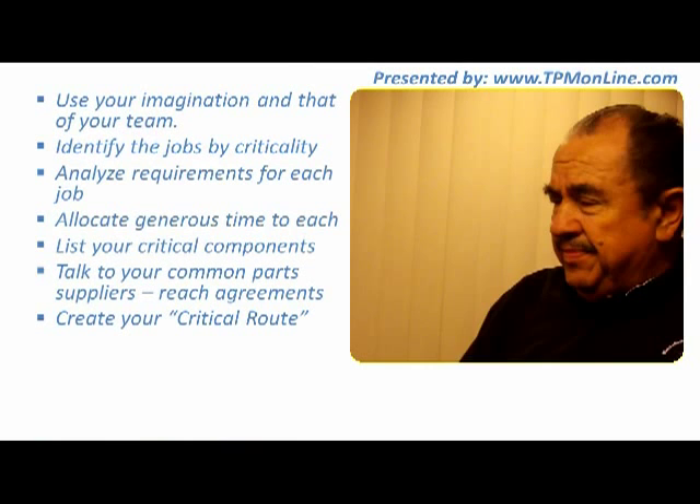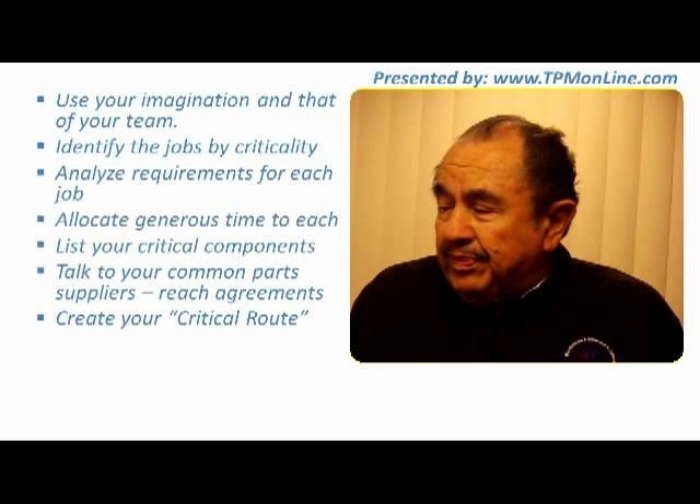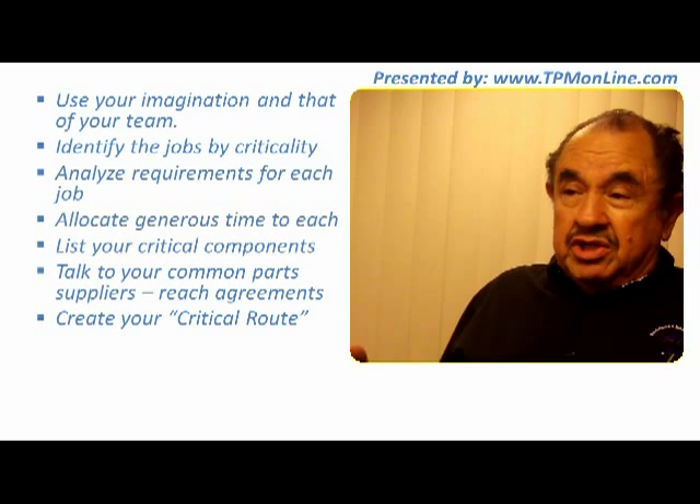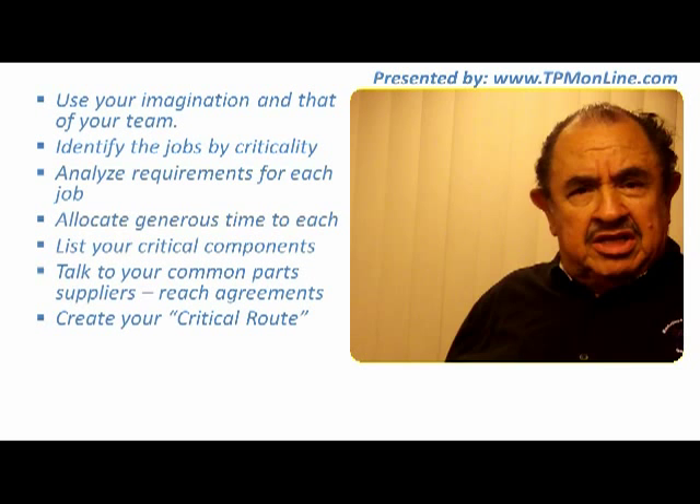Allocate a generous allotment of time for each job — if we finish first, no problem. Always list your critical components. Make sure that some parts you need to order several months or weeks in advance. Make sure you order those parts in a timely manner so that by the time of the stoppage you have them all.